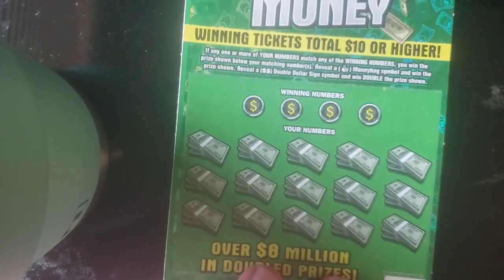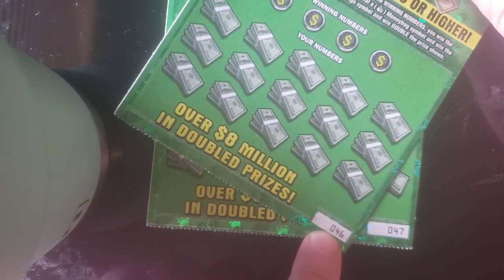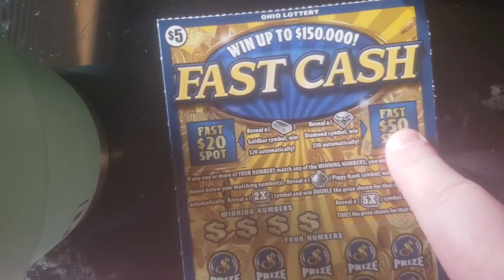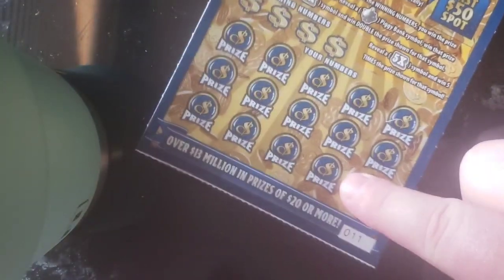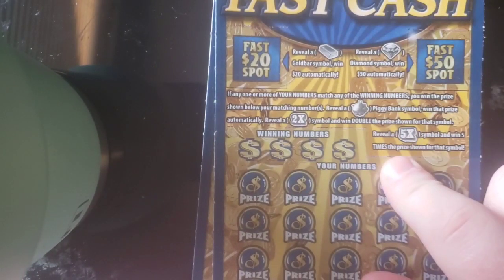I want to show you guys what I got here today. We got a number 47 Double the Money, number 47 Double the Money with number 46 Double the Money. And of course, the Fast Cash ticket went up to $150,000 — two playing fields at the top with find the numbers at the bottom. We got a number 12 here today with a number 11. I'm going to jump straight into the Double the Monies first and finish off the video with these bad boys.